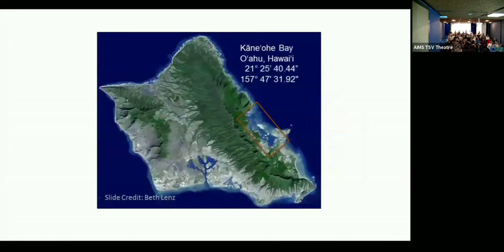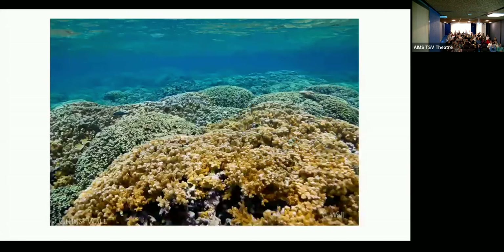Our group at HIMB works on island Moku o Lo'e in Hawaii. HIMB is located in Kaneohe Bay on the east side of the island. The reason why we love Kaneohe Bay is because it's full of patch reefs that have up to 90% coral cover, but unlike the Great Barrier Reef, our reefs are dominated by two major species: Porites compressa and Montipora capitata, which you can see in this picture.